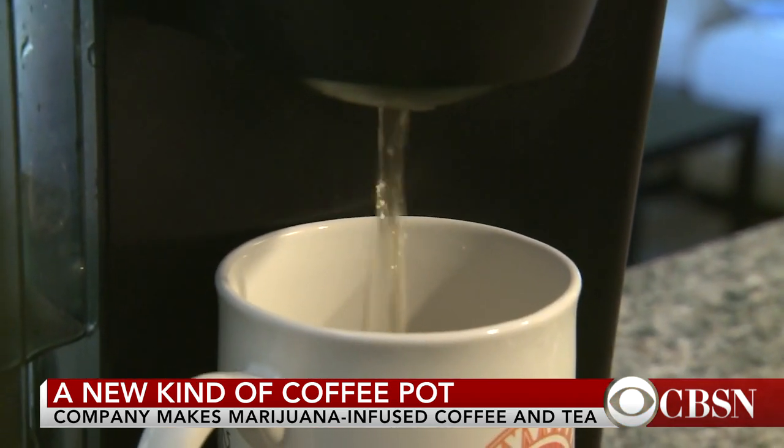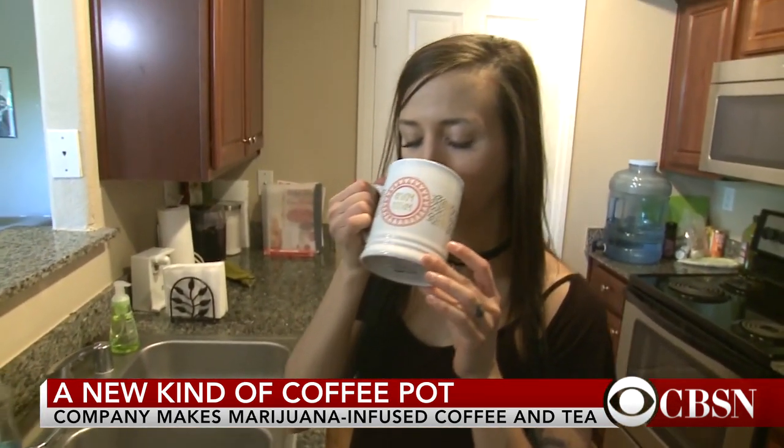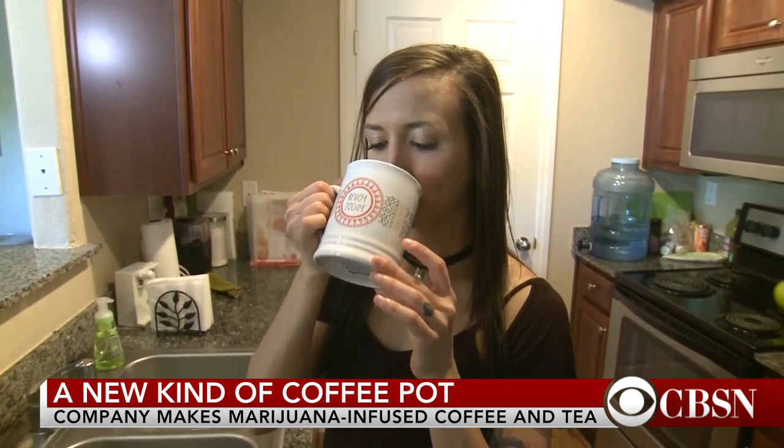But enjoying a cup is not cheap. BrewBuds' K-cups cost $7 a piece. Danielle Nottingham, CBS News, Las Vegas.